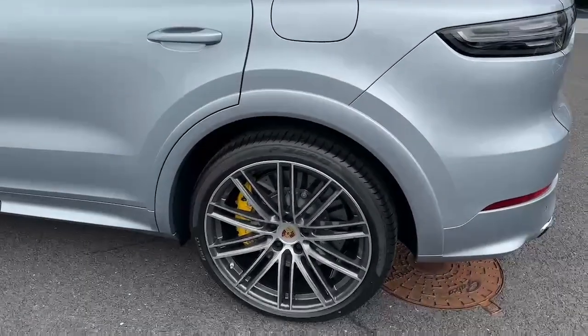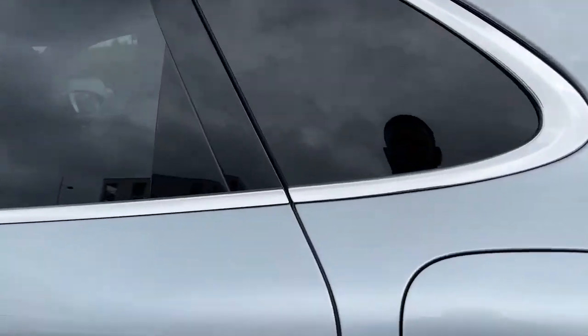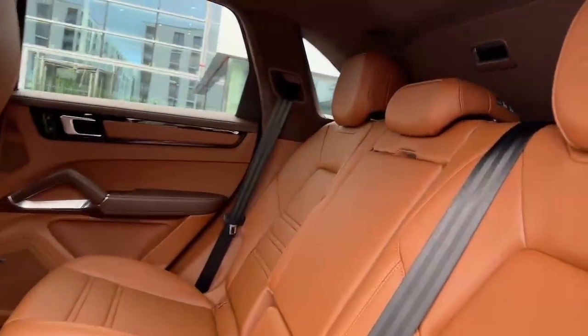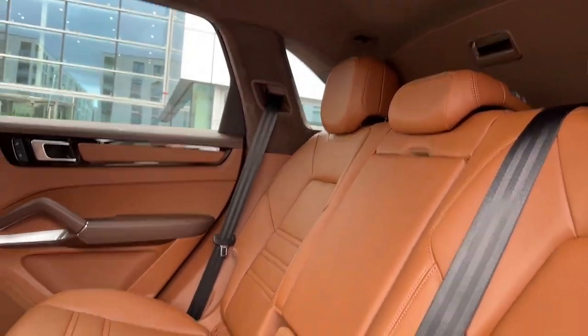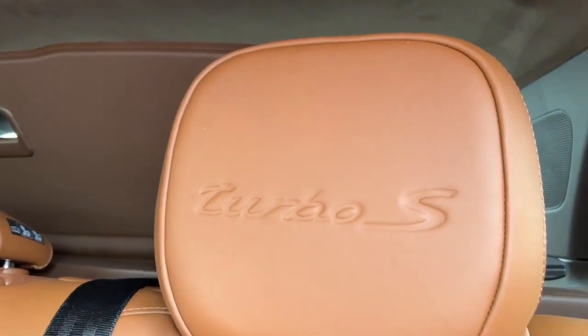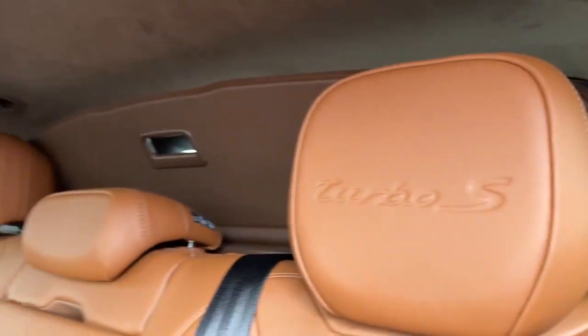As we look inside, we see the two-tone club leather package, finished in a lovely truffle brown and cohiba. You've got your roof lining in Race-Tex Alcantara, with Turbo S on the back of the headrests.